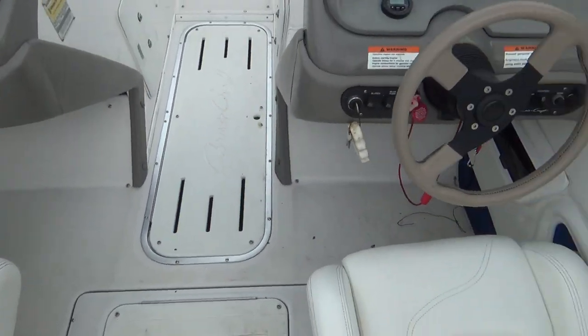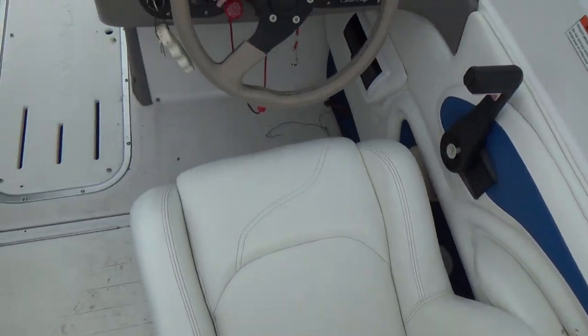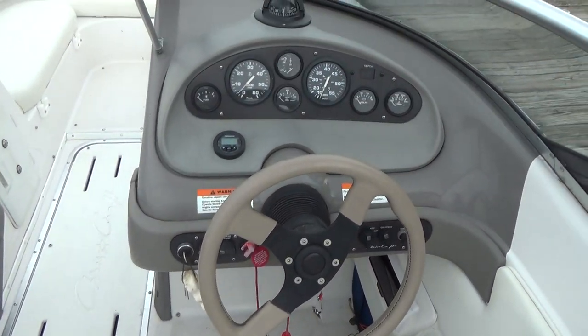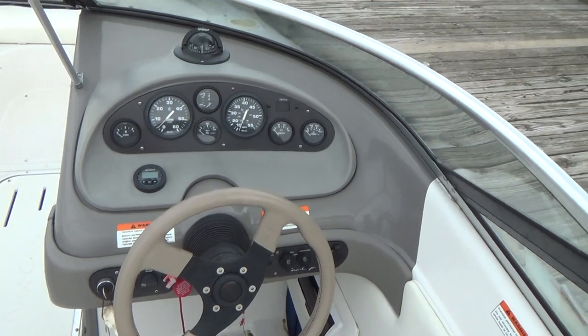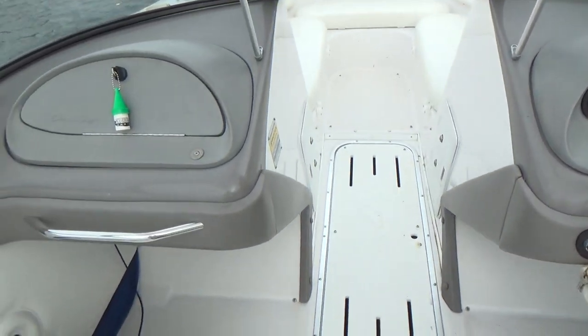Both bucket seats look really good, very good condition. Full instrumentation along with a flush mounted depth finder and an AM FM stereo.